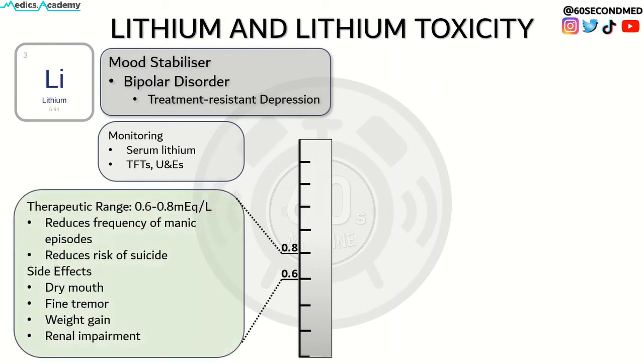At therapeutic doses, side effects include dry mouth, fine tremor, weight gain and a risk of renal impairment.